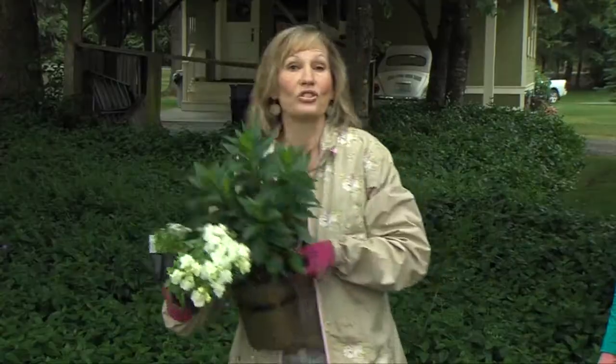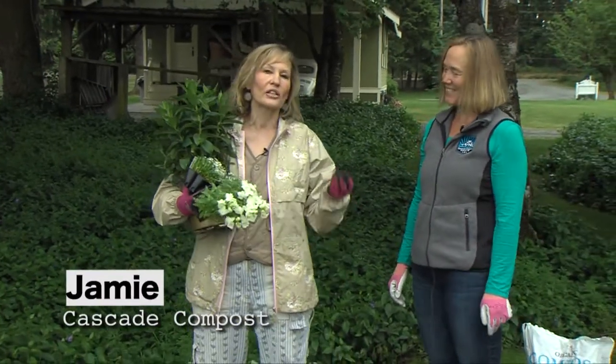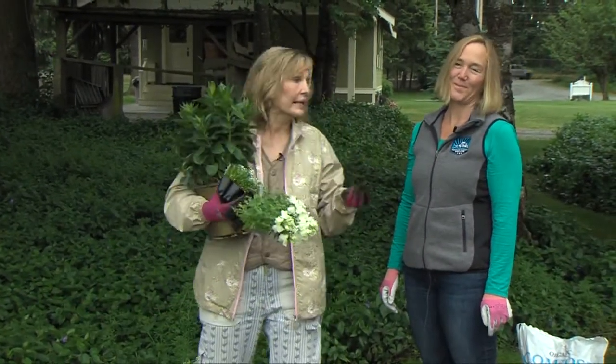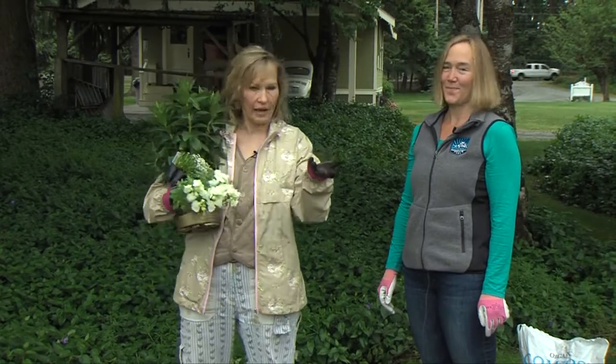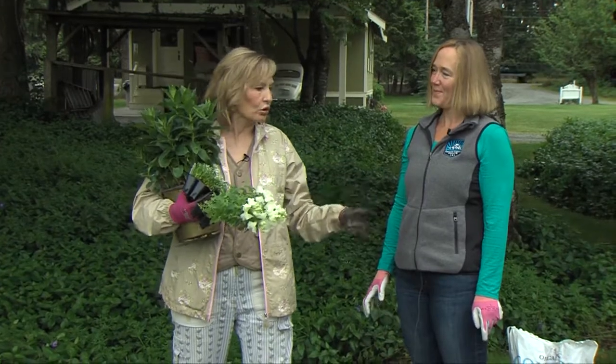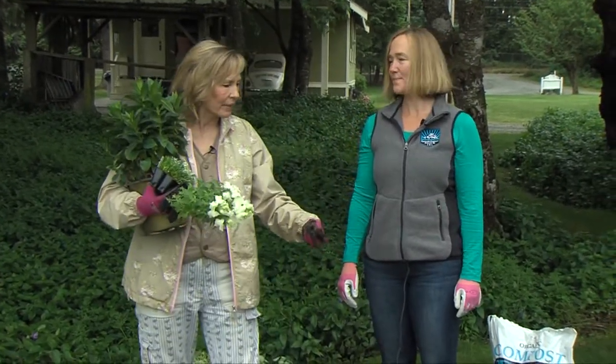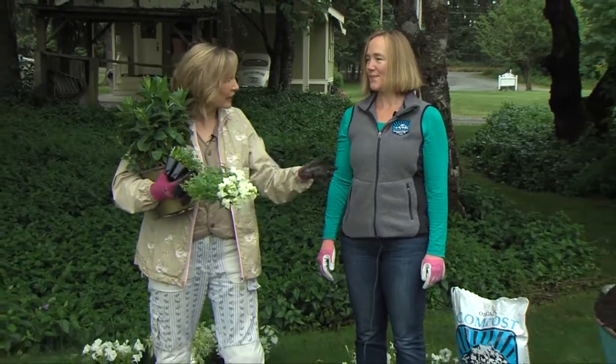First, I'm going to introduce you to Jamie Burke. Jamie is a soil specialist with Cascade Compost out of Puyallup, Washington — a local soil producer. Jamie is the one that helped us pick out the soil for this garden bed. Tell us what you should look for when you're picking out topsoil.